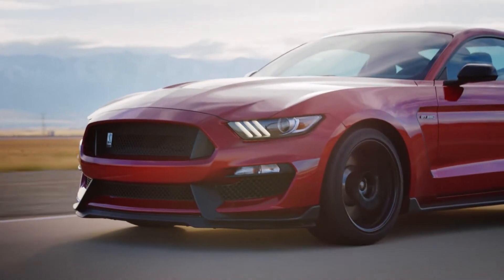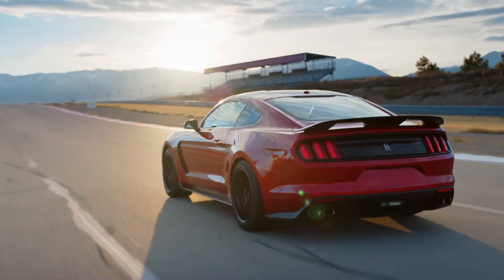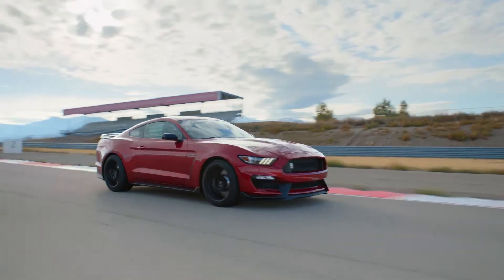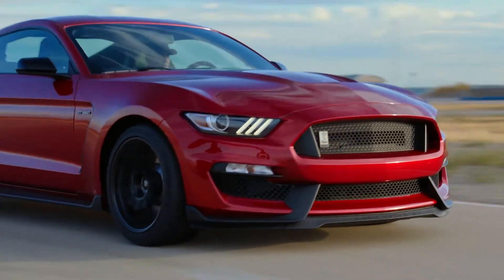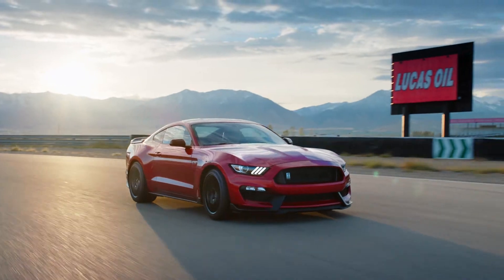Mustang's planted stance is accentuated on the GT350. Upgraded from the base Mustang GT, the GT350 has recontoured aluminum front fenders to create wider wheel wells to accommodate a wider front track and larger wheels. The aluminum hood is lowered, sloped, and tightly wrapped around the engine for aero and cooling efficiency.